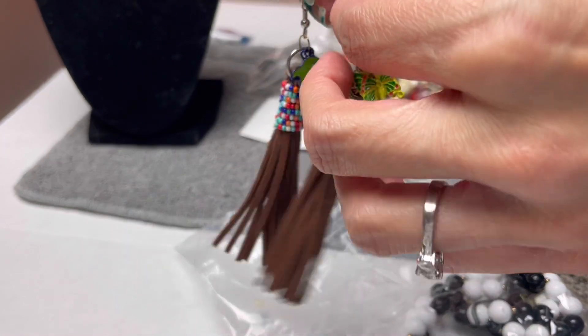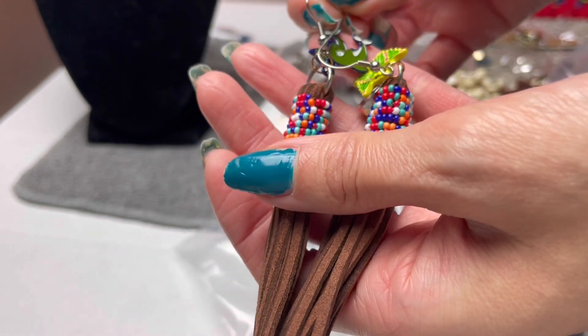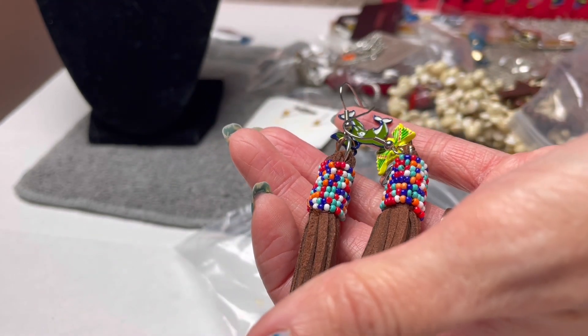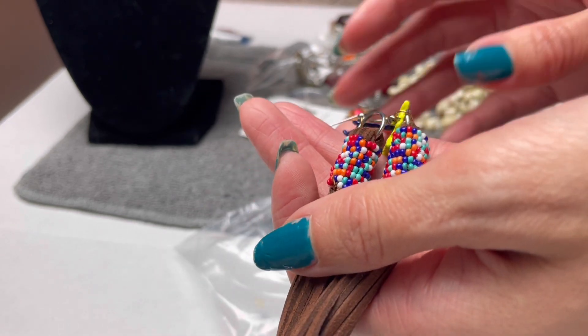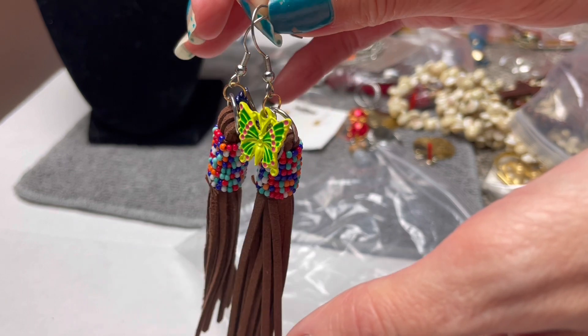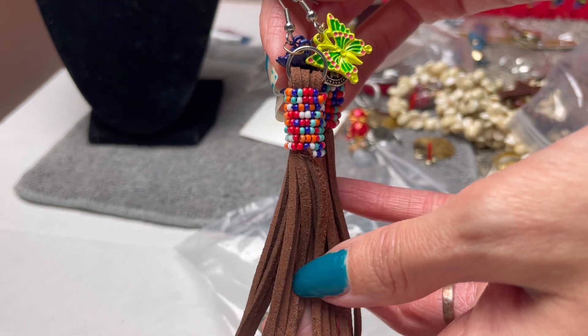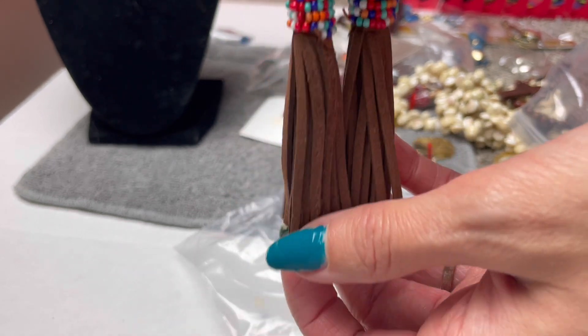I got a pair of mismatched earrings. Mismatched seems to be a new thing. I ordered something on Amazon that I thought for sure was not a mismatched pair, but it actually was, which is disappointing. I'm not that big a fan of mismatched, but I know it's kind of popular. I'd say about $10 on these earrings.